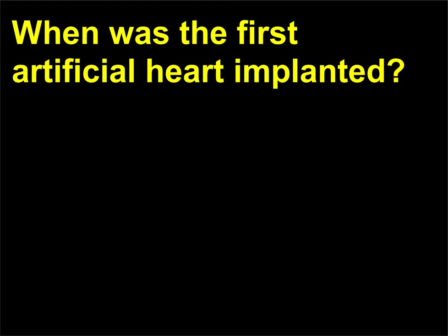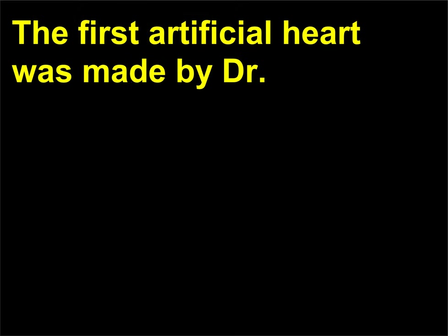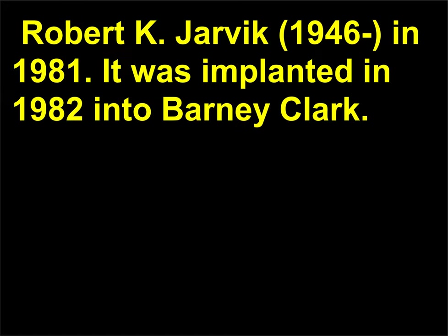When was the first artificial heart implanted? The first artificial heart was made by Dr. Robert K. Jarvik in 1981. It was implanted in 1982 into Barney Clark. Clark lived for 112 days after the surgery.